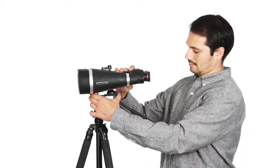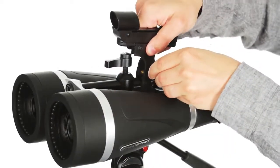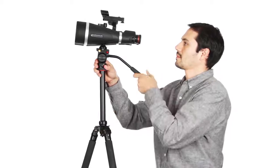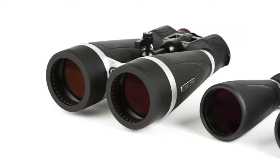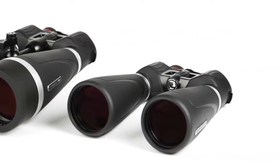SkyMaster Pro quickly mounts to a tripod for added stability in longer viewing sessions, and also features a removable finder rail to affix a red dot finder scope so you can easily and quickly locate all your favorite deep sky objects. With 15 to 20 times magnification, superior optics and added features, Celestron SkyMaster Pro will continue to set the standard for affordable large aperture binoculars for years to come.